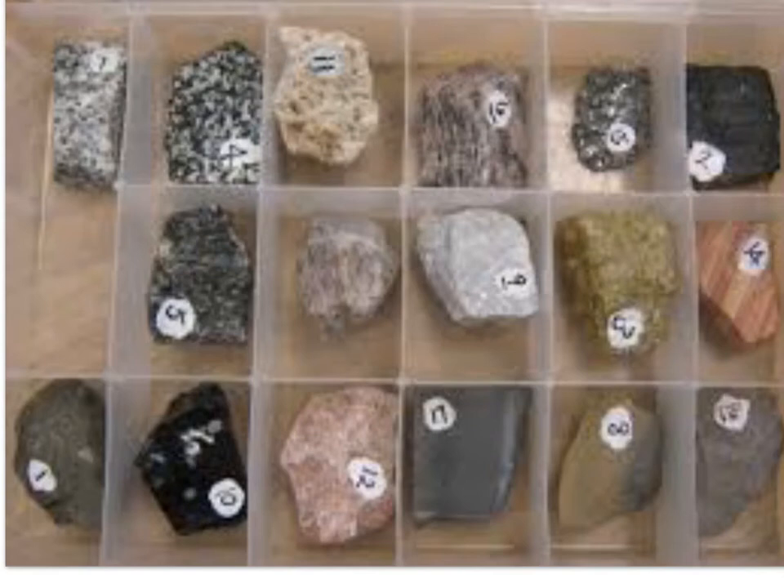The Rock and Mineral Project is an opportunity for you to do science outside the classroom. In doing so, you'll be able to utilize the skills learned in class to improve your grade and hopefully see the world around you from a scientific perspective.